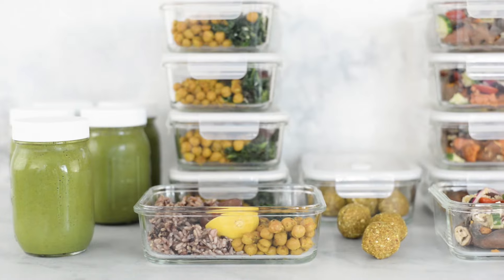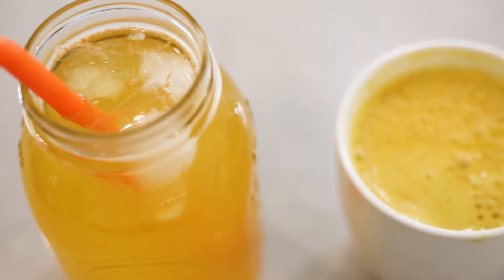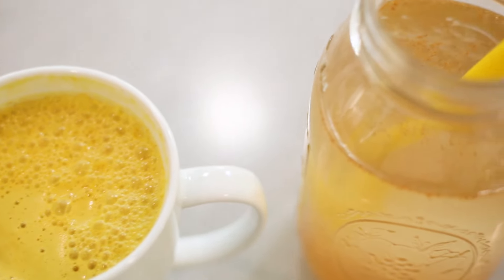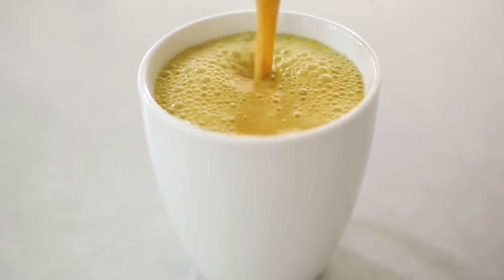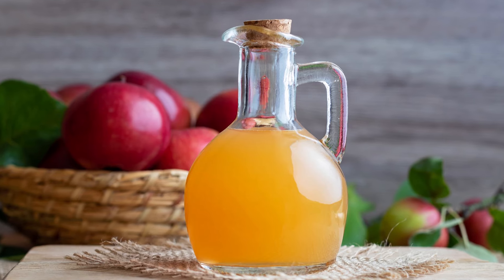Hey there, Lacey here, The Sweet Peas Chef. So many of you have watched my five-day anti-inflammatory meal plan and asked for more recipes to help with inflammation. So today I want to share with you my three favorite anti-inflammatory drinks that are so easy to make and I absolutely love. With these drinks, we're targeting ingredients that have been scientifically proven to reduce inflammation — foods like pepper, ginger, turmeric, and apple cider vinegar. I think you're gonna really like the options I have for you. So let's get started.